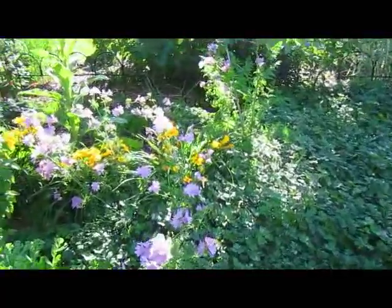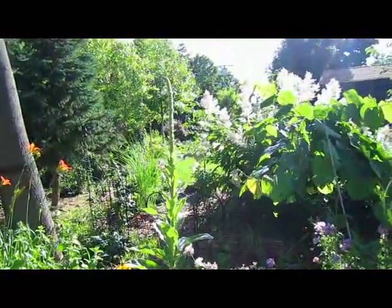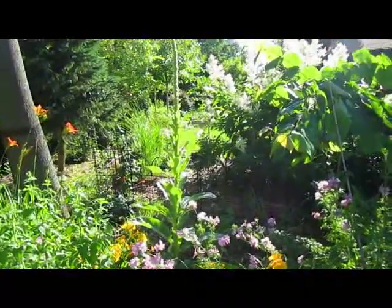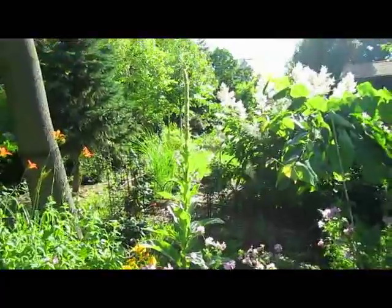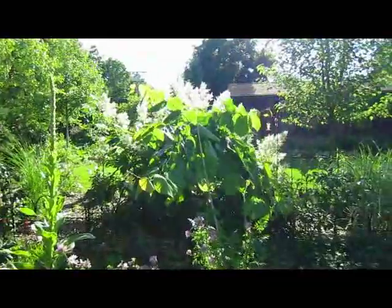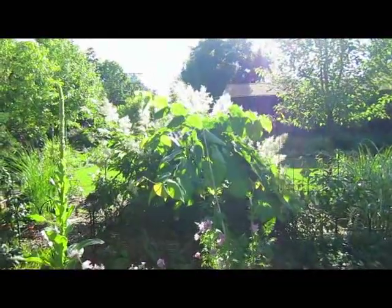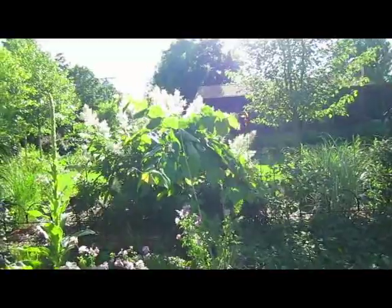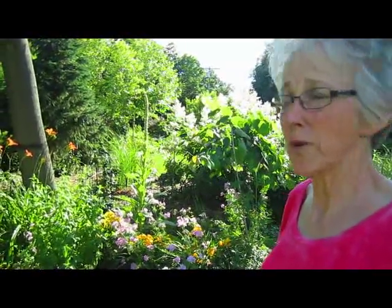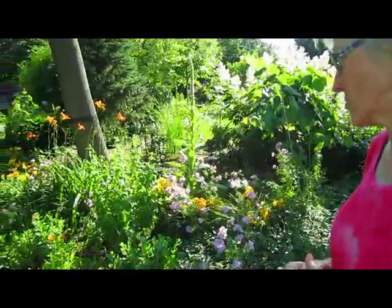Again, more rose mallow. That real tall one in the center is a millet — we bought it once and it just seeds itself wherever it wants. This, I believe, is a basswood that we got from the Arbor Society. Sometimes if you donate ten dollars to the Arbor Society, they'll send you ten little trees and you have your choice of variety. I believe the basswood is one of the trees we got.